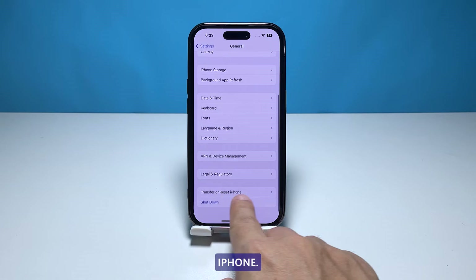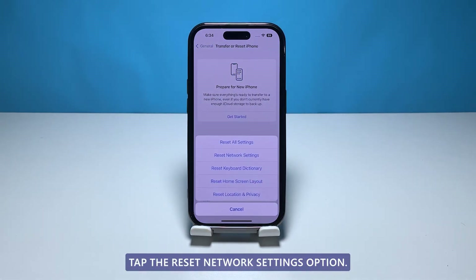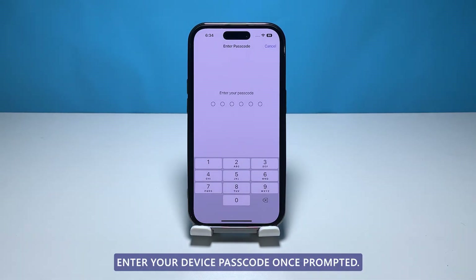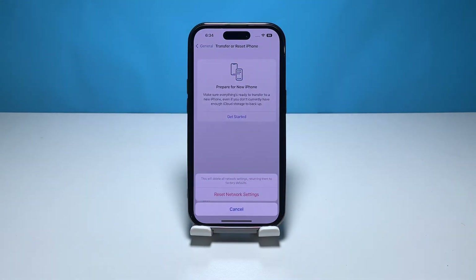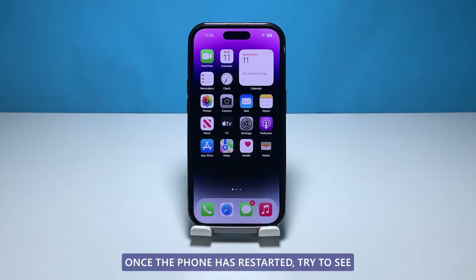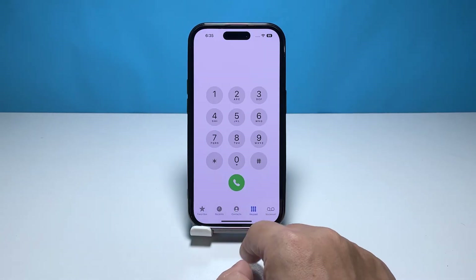Launch Settings from the home screen, tap General, scroll down and select Transfer or Reset iPhone, then tap Reset to view all the options. Tap the Reset Network Settings option, enter your device passcode once prompted, then tap Reset Network Settings at the bottom of the screen. Once the phone has restarted, try to see if the problem is fixed by making a phone call.